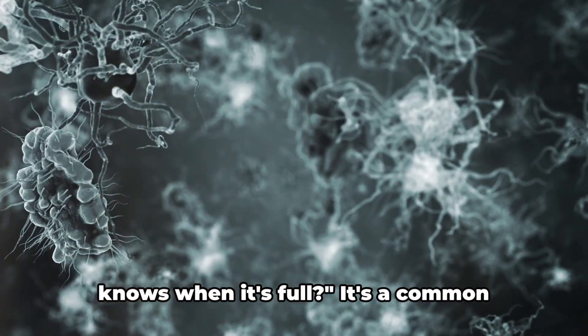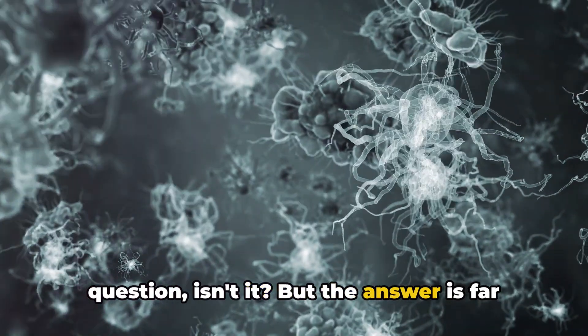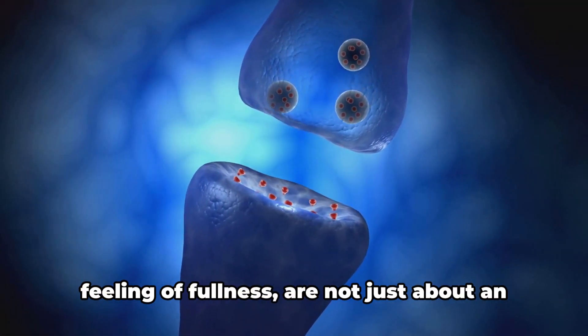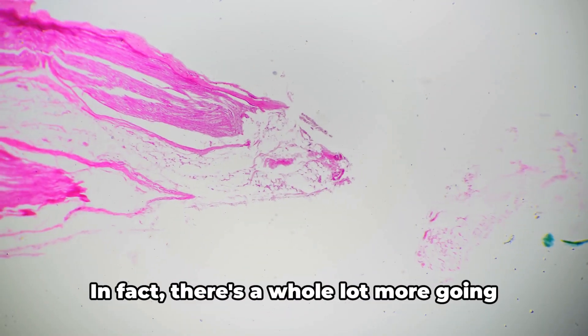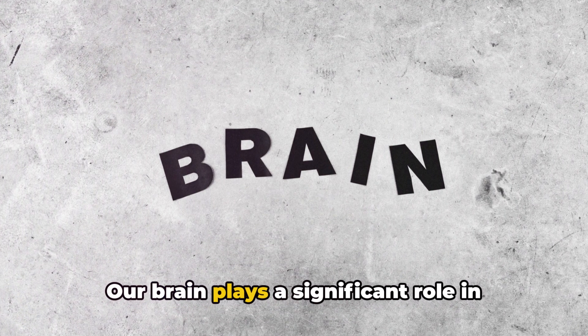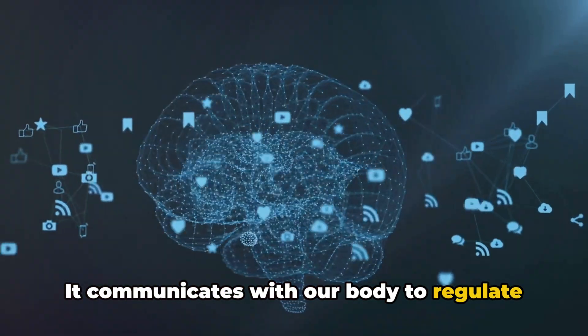Have you ever wondered how your body knows when it's full? It's a common question, isn't it? But the answer is far from simple. Hunger and satiety — which is the feeling of fullness — are not just about an empty or full stomach. In fact, there's a whole lot more going on behind the scenes. Our brain plays a significant role in this process, communicating with our body to regulate hunger and fullness.